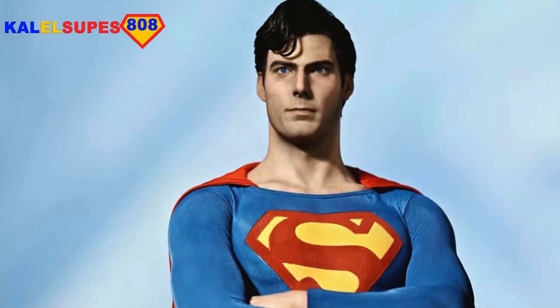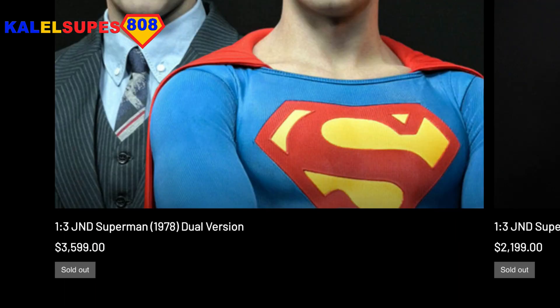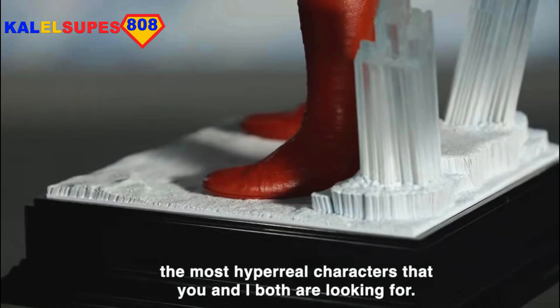The price is actually staggering as well. It's $2,200 US dollars just for the Superman, before shipping, taxes, and all that. If you wanted to have both as the dual pack, that will be about $3,600 US dollars before shipping, taxes, and all that.